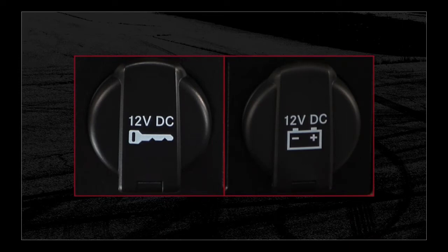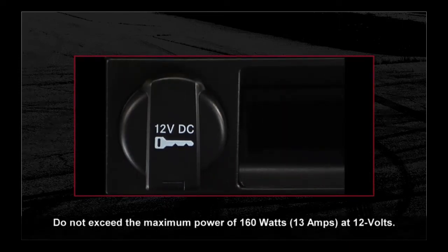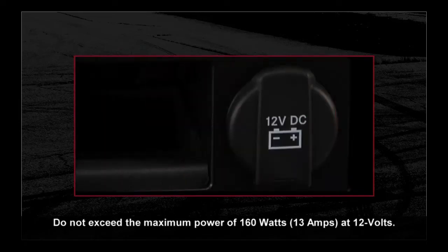Your vehicle is equipped with two 12-volt power outlets that can be used to power cell phones, small electronics, and other low-powered electrical accessories.